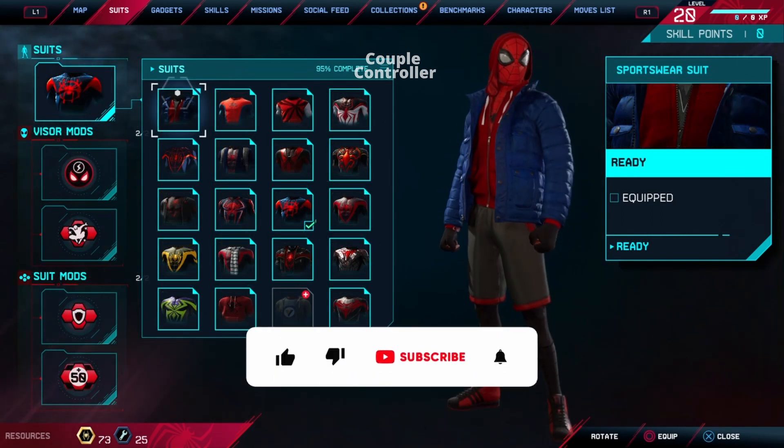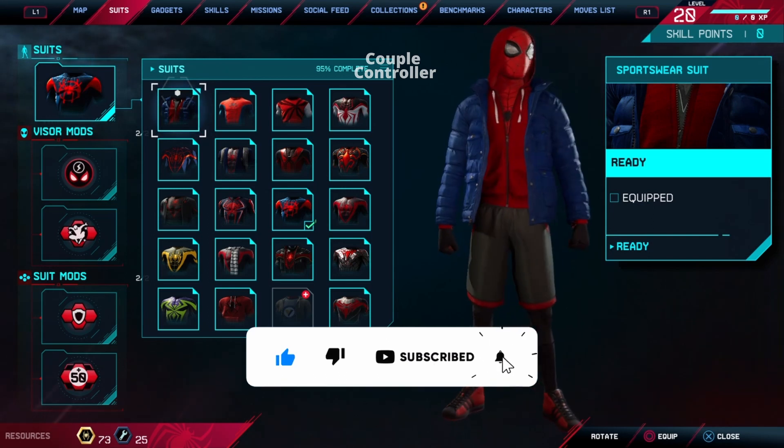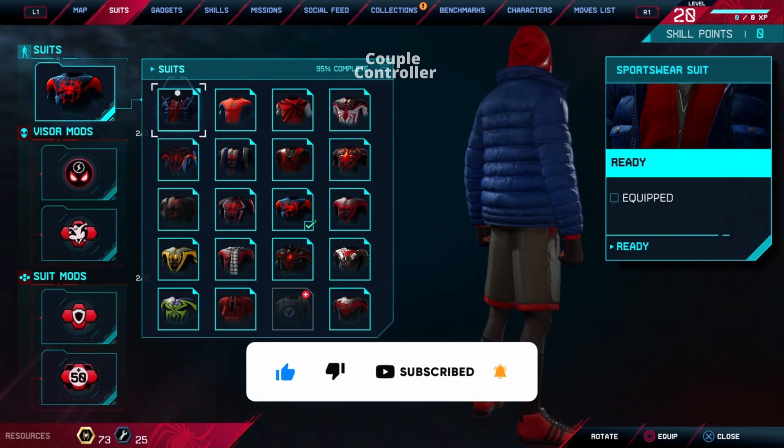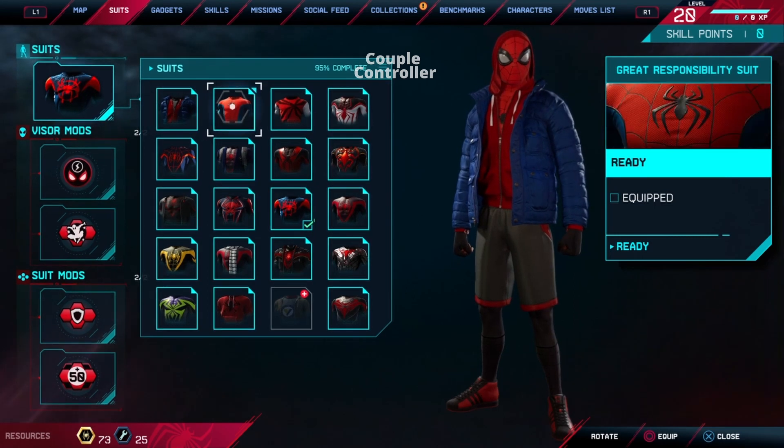Witness Spider-Man Miles Morales in a whole new snazzy outfit — say hello to the Sportswear Suit. Whether he's shooting webs or scoring style points, Miles knows how to rock that Sportswear Suit like a true hero. It's a bird, it's a plane — no, it's just the most fashion-forward spider-themed superhero in town.